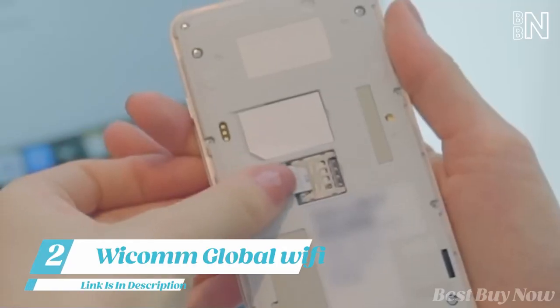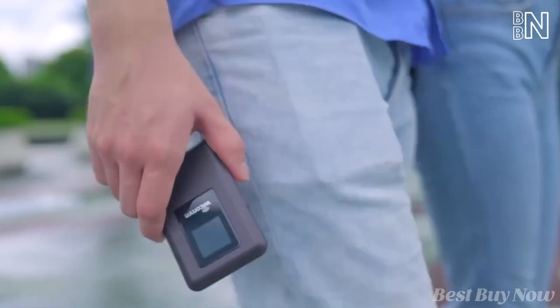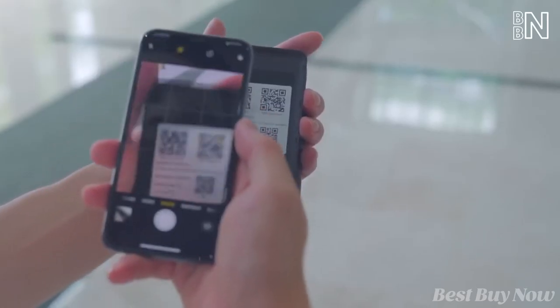Traveling a lot and always have to buy a new SIM card and use VPN? This device called Kano will make sure you always keep in touch with the people you need. Scan the QR code and connect to the network — that's it.